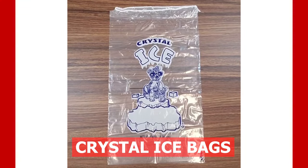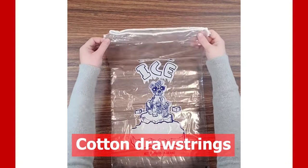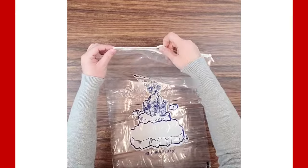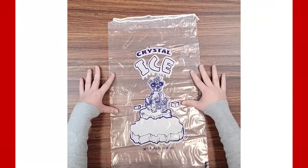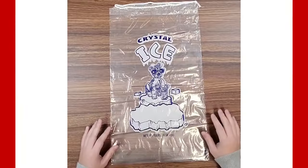Our crystal clear bags offer both quality and great value. They are pre-printed with a built-in cotton string for easy hauling and tight closure. These bags are virgin resin, which are FDA approved and USDA approved for food contact.